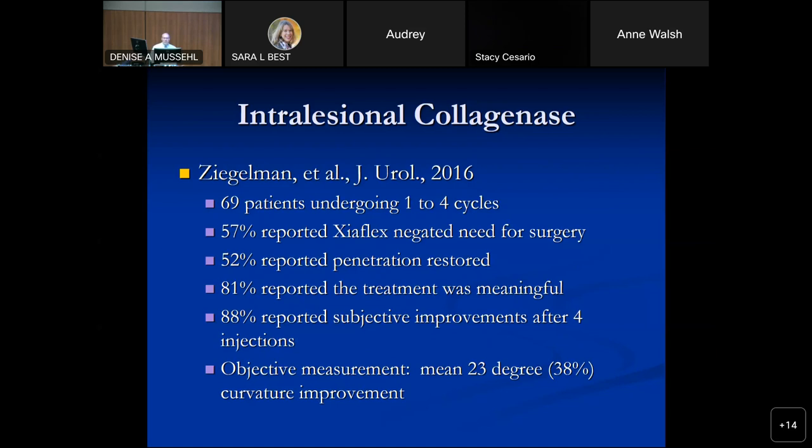Post-approval studies found similar results: 57% negated the need for surgery, about half had penetration restored, 81% thought the treatment was meaningful, and 88% reported subjective improvement after four injections with a mean curvature improvement of about 23 degrees. I tell guys: about two-thirds see some benefit, and the average improvement is around 20 degrees. If you're at 45 degrees, that can get you under 30 degrees where intercourse is more likely to be functional. I think it's a very reasonable treatment for a lot of guys.